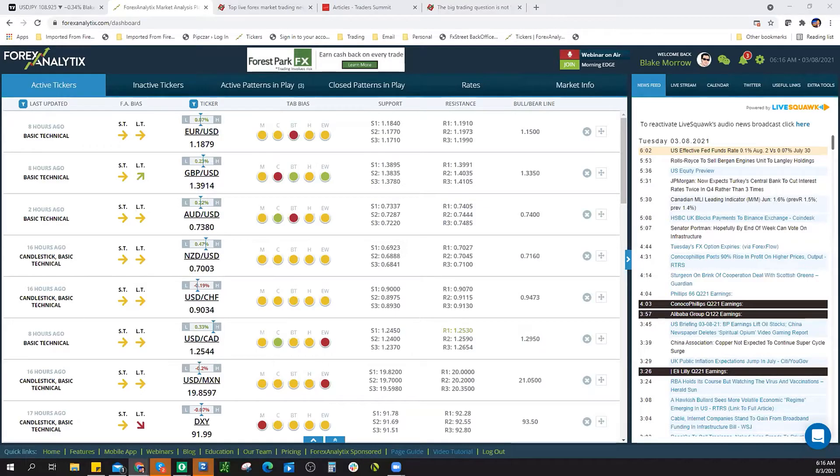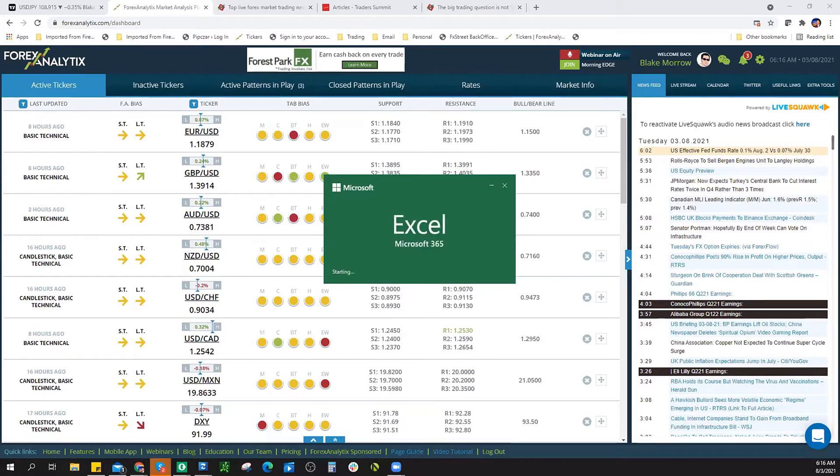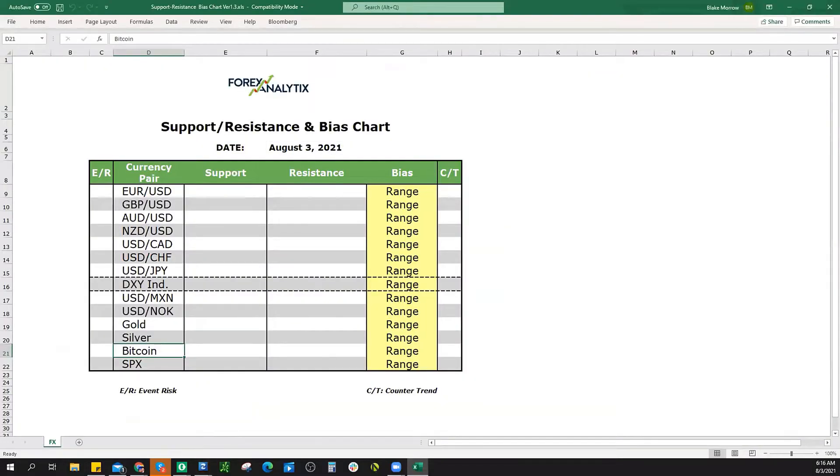Alright traders, this is Blake Morrow. You are listening to the Morning Edge webinar. I'm running a little bit late, just trying to pull up the bias chart. Stelios is out today, and Greece is experiencing some pretty nasty heat, so Steve is having a little bit of electrical issues there.